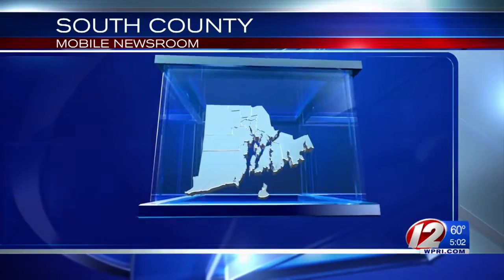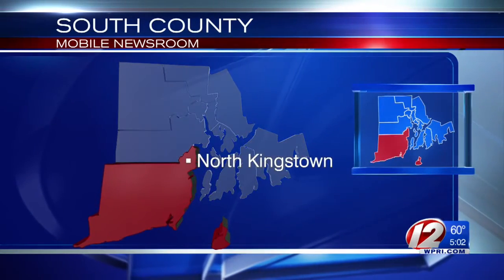We're getting an up-close look at the country's first offshore wind farm. Eyewitness News reporter Kim Kalunian toured the turbines on Block Island Sound today. She tells us what she saw and learned from North Kingstown with the South County Mobile News Room.